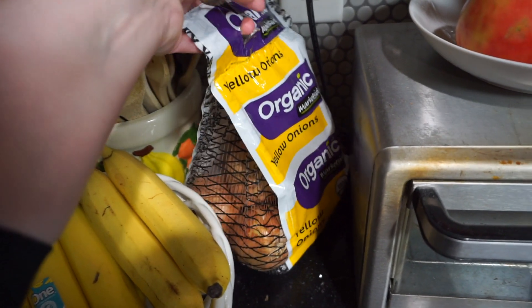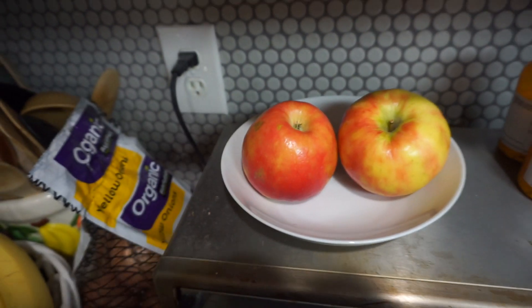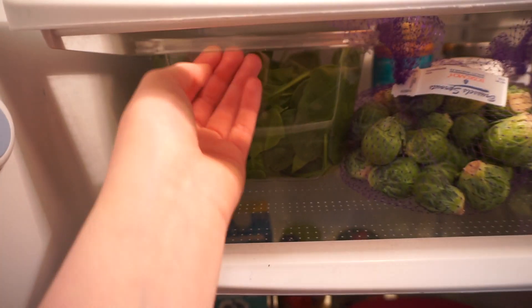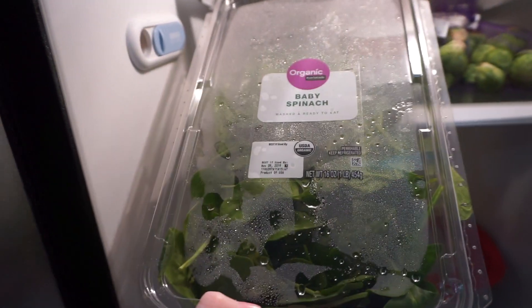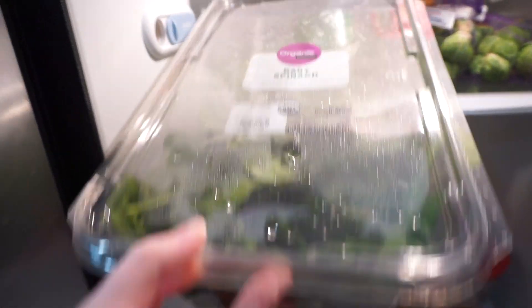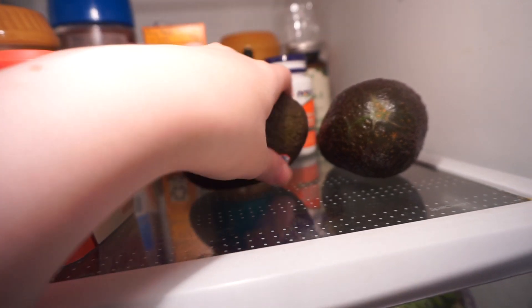We always have a ton of bananas in the house. We had a whole bag of onions and some leftover apples from the previous week. In the refrigerator, we had a huge thing of organic baby spinach — great to just throw into smoothies, soups, or salads. I also had some Brussels sprouts and some avocado.